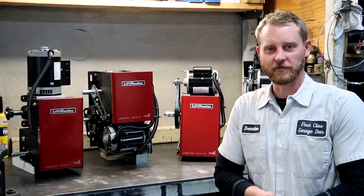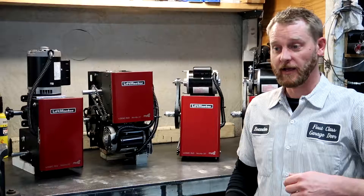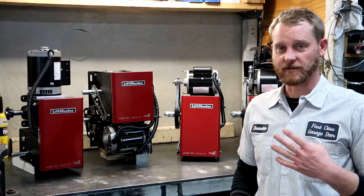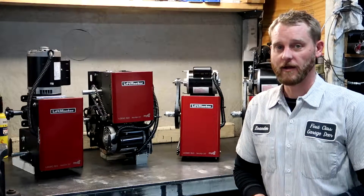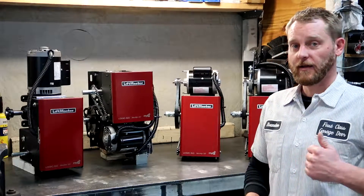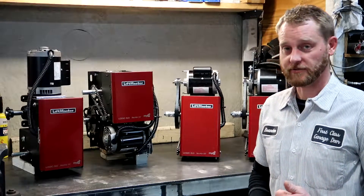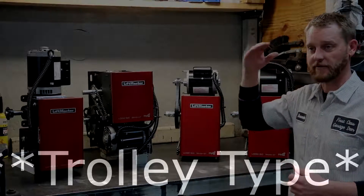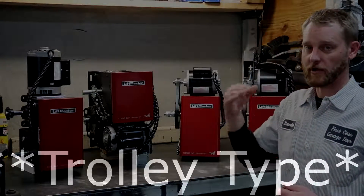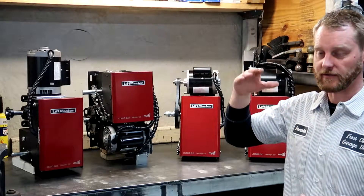There are four things you need to consider when choosing or selecting the proper commercial door operator. Number one: what type of door do you have? A sectional door with standard lift track — you're going to be in the market for a Model T, assuming that you have enough headroom clearance for the operator to fit between either the ceiling or the nearest obstruction and the top of the door.